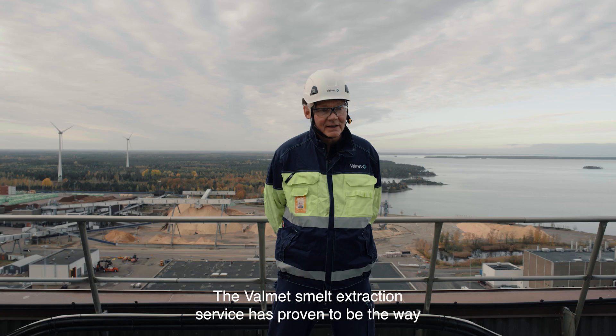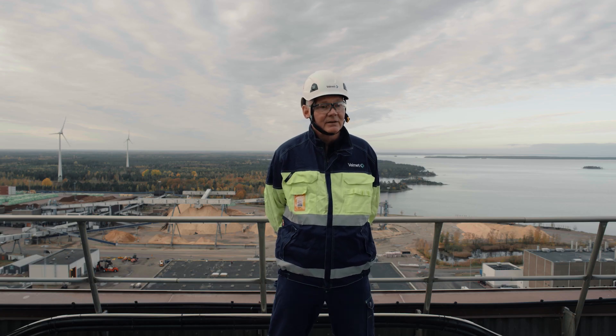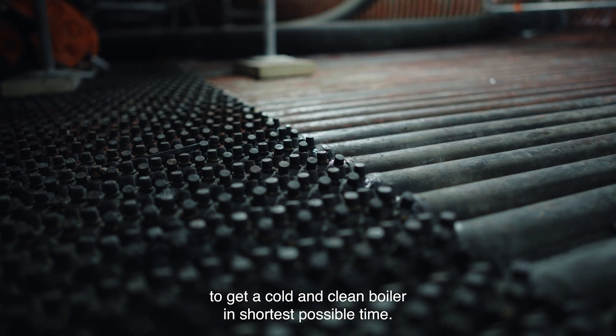The Valmet smelt extraction service has proven to be the way to get a cold and clean boiler in the shortest possible time.